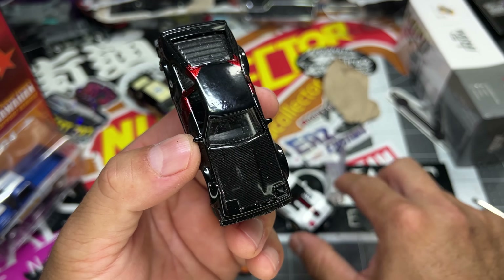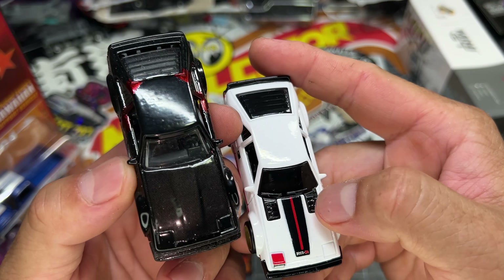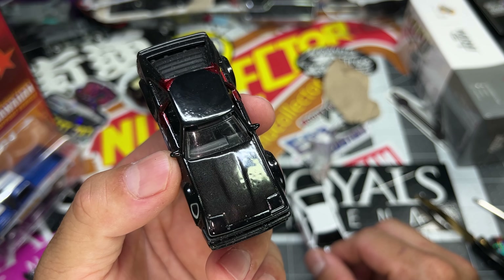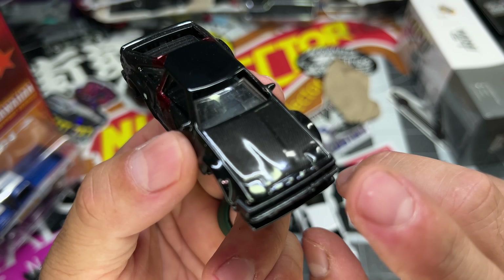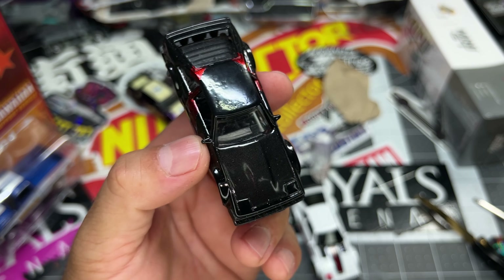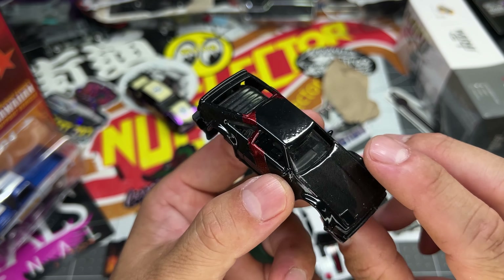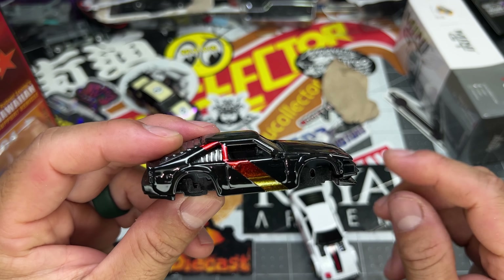Craig, shout out to you — hopefully you're watching. Appreciate it, thank you so much man. This thing is sick — look at that paint, it's ridiculous. I forgot to ask him what paint he uses. Does he use Createx candy like mine? Maybe it's the poison green. Let me know Craig in the comments. He just handed it to me — dude, no way! Super stoked to have met you, appreciate it.